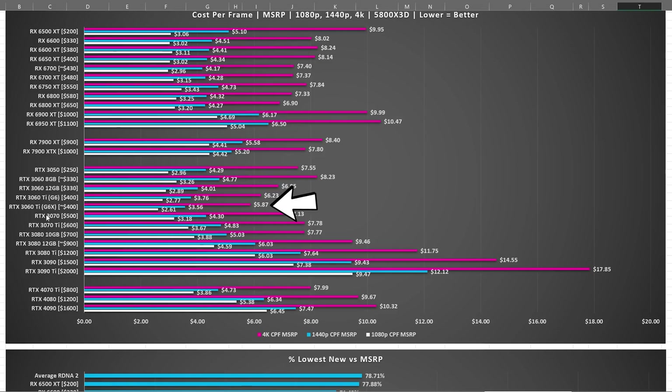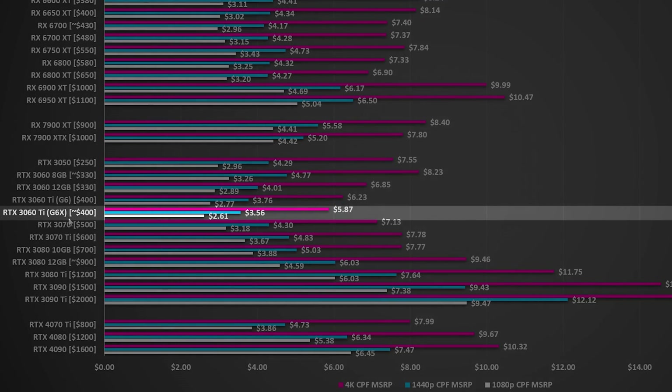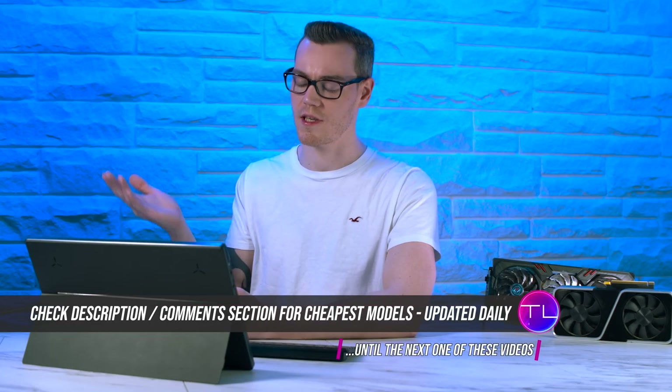But for those of you that were wondering: at MSRP, the RTX 3060 Ti — the G6X version that came out quite recently, not the one that came out two years ago — if we assume it has the same MSRP as the original 3060 Ti, it actually has the best value across the board. But that is with the assumption that the MSRP is $400, and real world pricing does not reflect this.